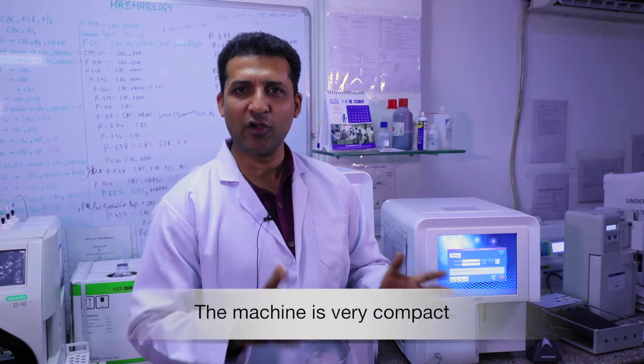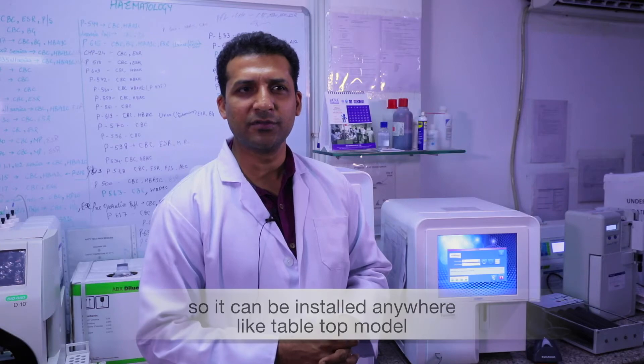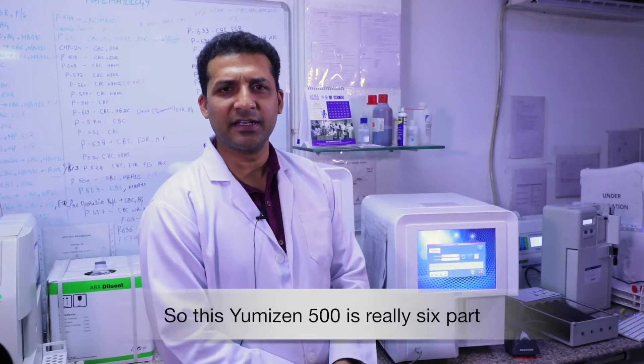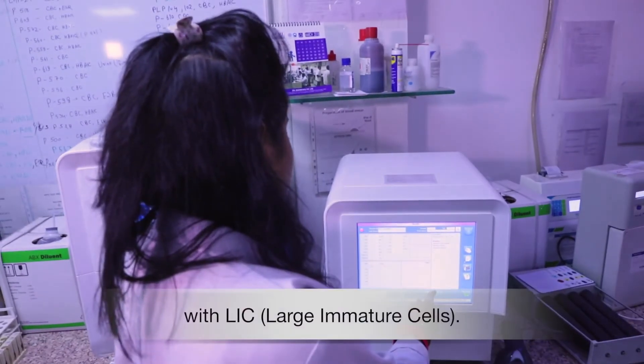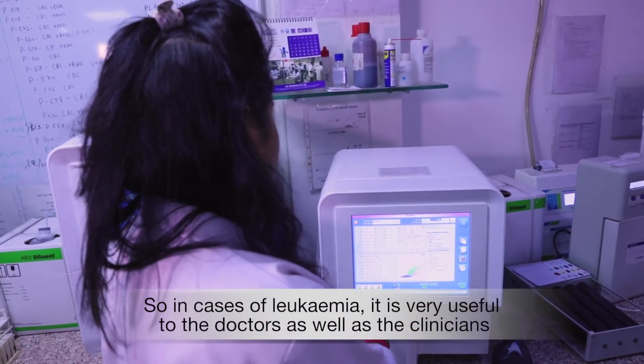The machine is very compact, so it can be installed anywhere — it's a tabletop model. The Yumizen G500 is a six-part differential analyzer. A great feature is the LIC — Large Immature Cells — parameter, which in cases of leukemia is very useful to doctors as well as clinicians.